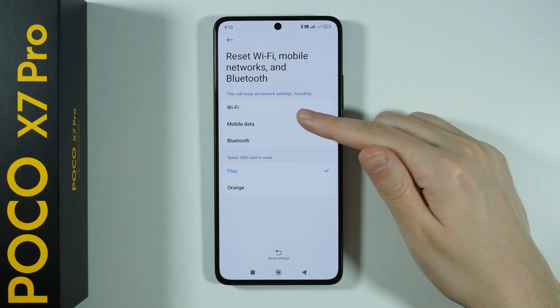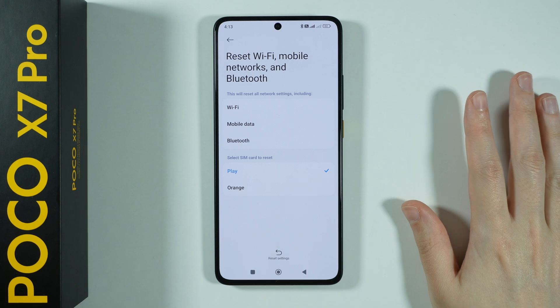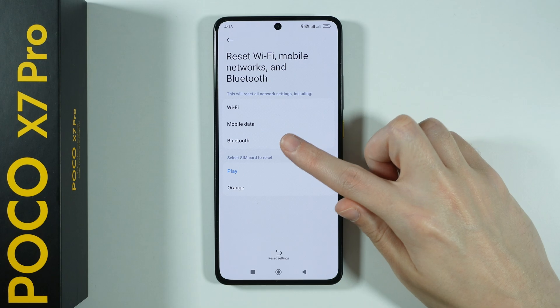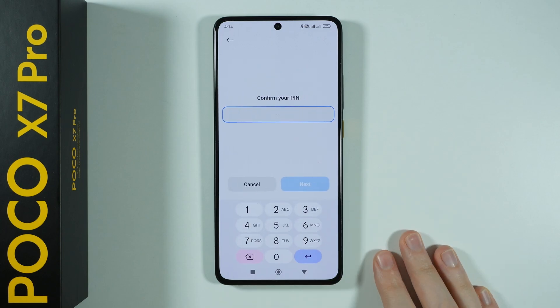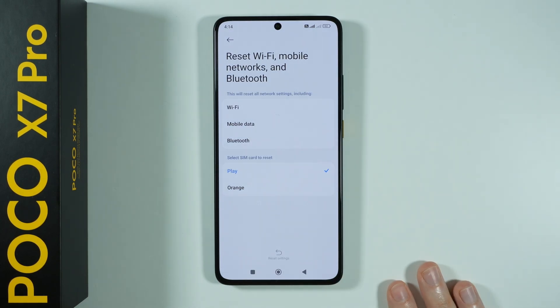Keep in mind that everything related to either Wi-Fi, mobile data, or Bluetooth will be reset. So you will need to enter the Wi-Fi password again, turn on mobile data again, and pair your Bluetooth devices again. Press reset settings, enter the screen lock password, and then confirm that you want to reset.